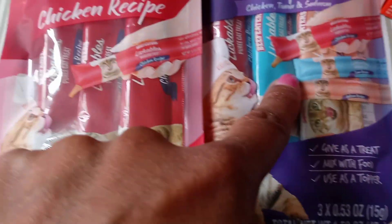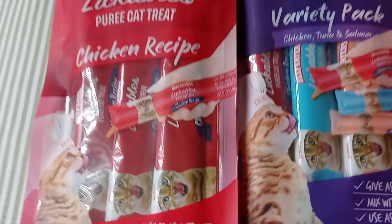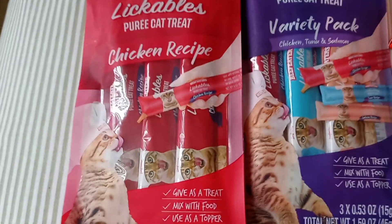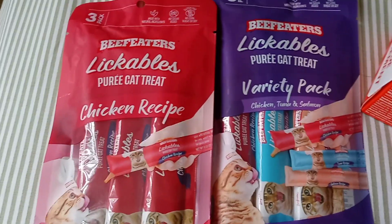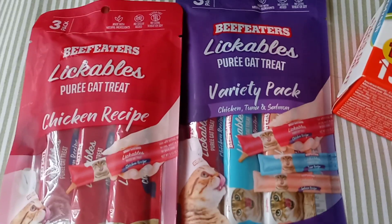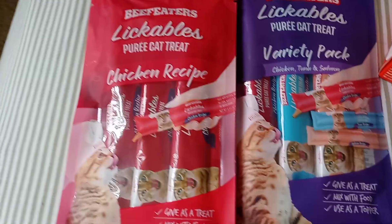The flavors are salmon, tuna, and chicken. So yeah, if your cat likes the liquid treats, go to Dollar Tree and see if you can find these — they are much cheaper and the packs are bigger, instead of going to Walmart or Target and getting four smaller packs for $2.79.